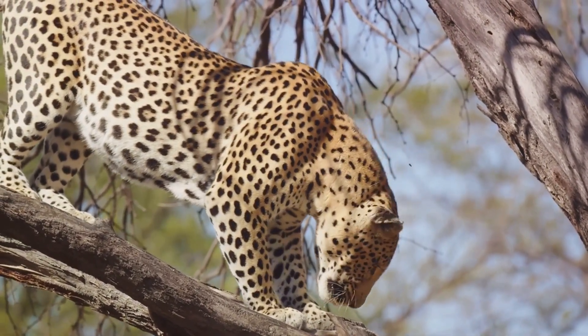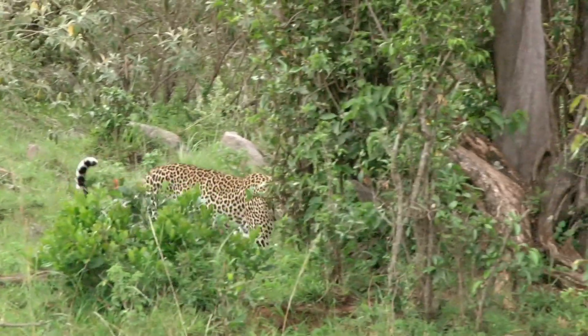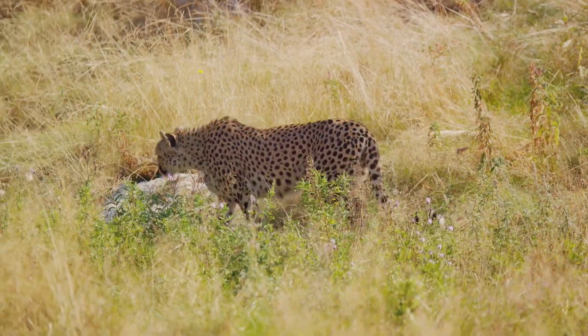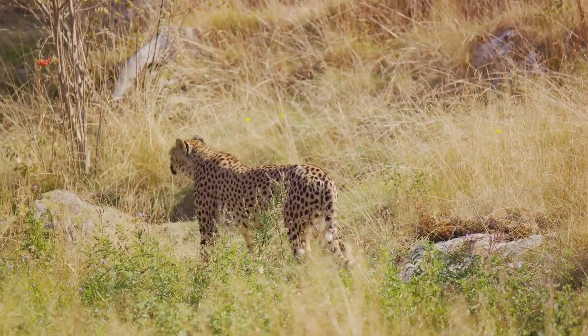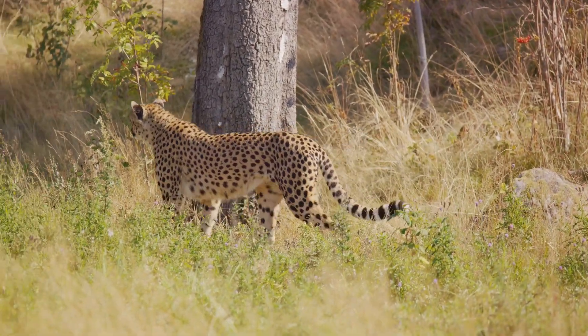The leopard's powerful limbs enable it to take down prey significantly larger than itself. Imagine the sight of a leopard hauling a carcass weighing twice its weight up a tree — it's remarkable. This strength, combined with their stealth, enables leopards to hunt a wide variety of prey, from small insects and rodents to large ungulates like gazelles. And speaking of their diet, let's delve into the fascinating diversity of what leopards eat.